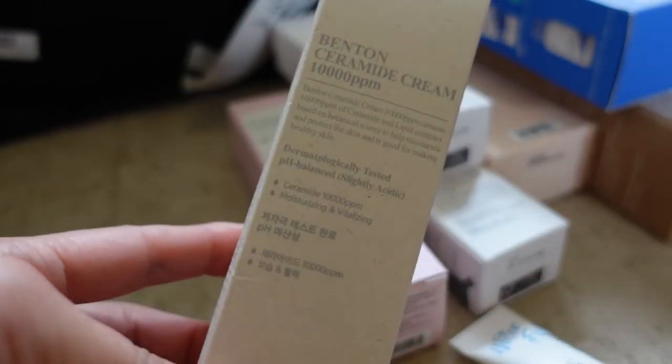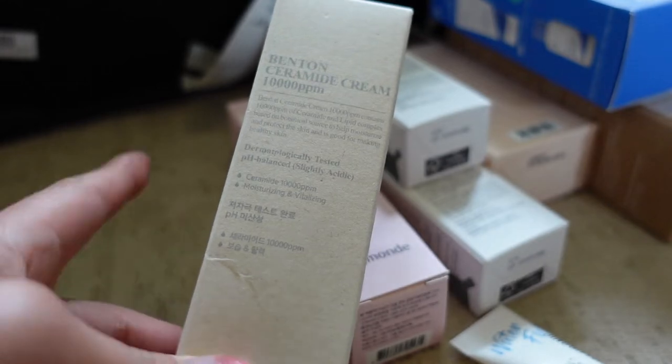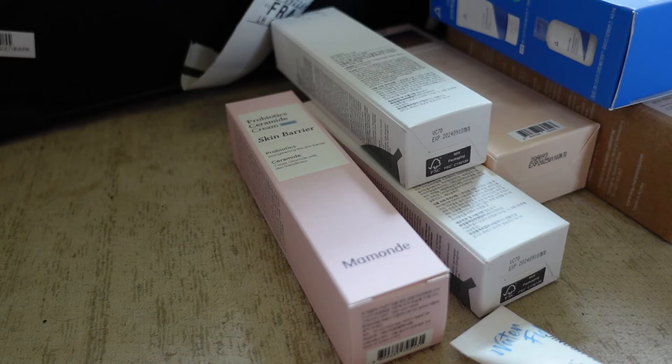I've got the new Benton Ceramide Cream. Benton is actually coming out with a lot of products at the moment, including two sun creams which I have yet to try, but I'm excited to try this one — it's very moisturizing apparently.